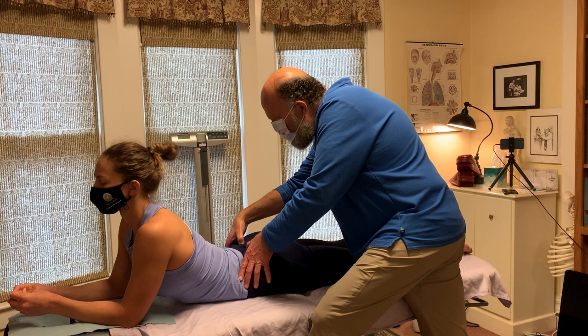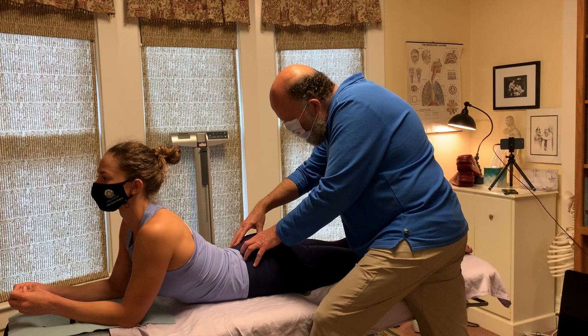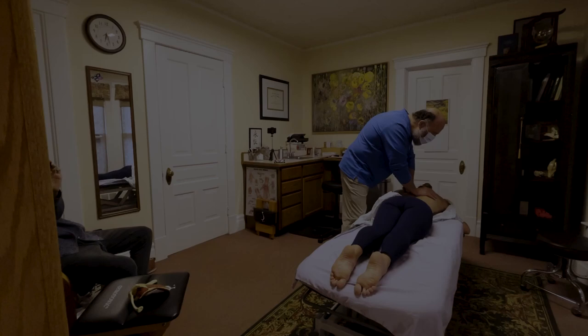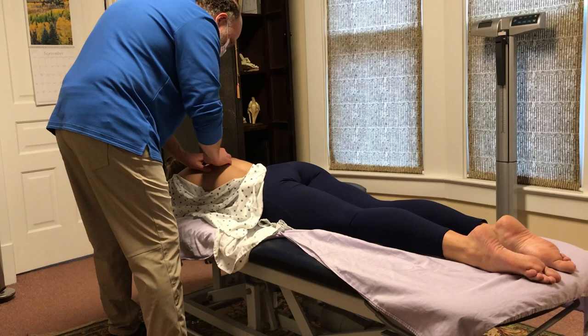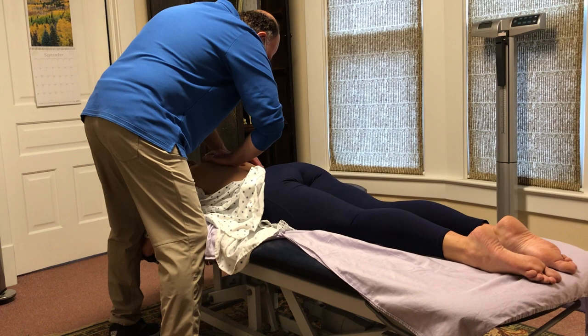I'm examining the sacral area and I found a big restriction on the right side of her sacrum — what's called a unilateral sacral extension — by looking at the landmarks of the sacrum. We're going to treat with osteopathic manipulation the restricted areas. Here I'm about to perform a high velocity low amplitude thrust. And now here's another one a little higher up. This is where I'm taking the facet joints and opening them in the thoracic by doing a twist and thrust motion.